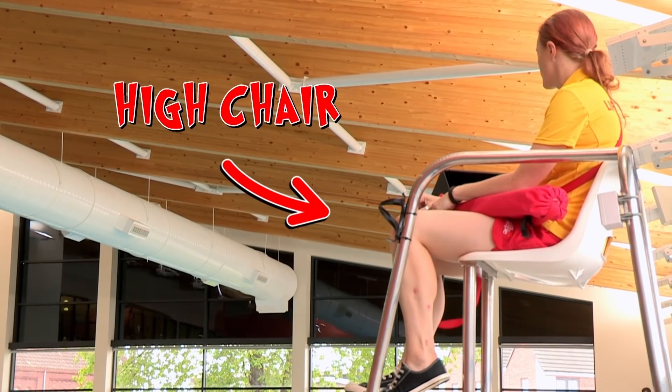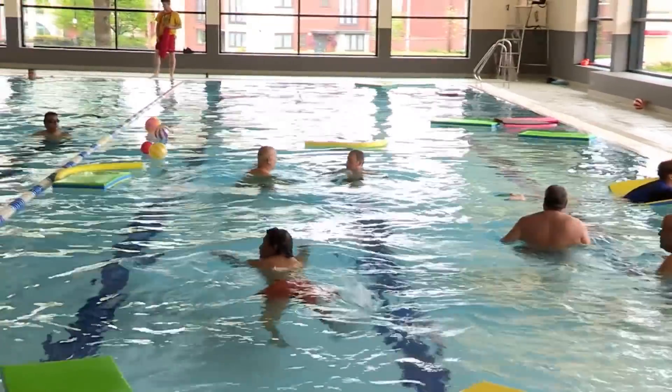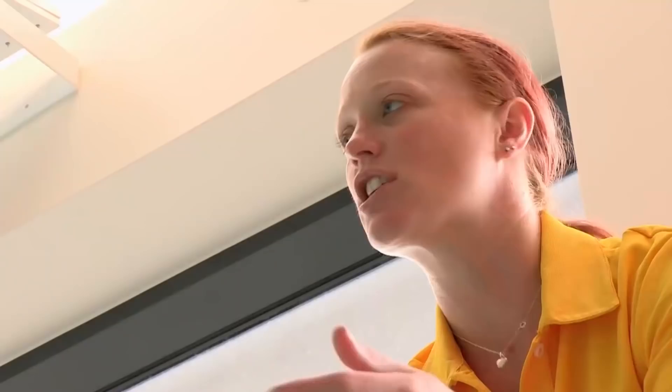Next tip: use a really high chair to get a brilliant view. The lifeguards are constantly watching the pool. We use scanning patterns as well, so we might do a side-to-side motion, or they might do up and down the pool — constantly changing the way they're doing things to keep themselves aware.